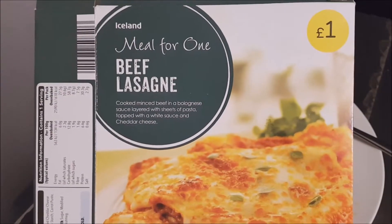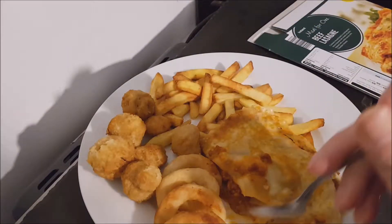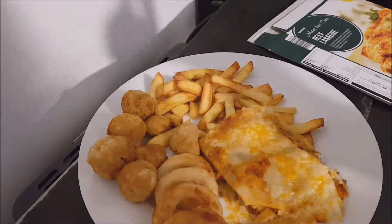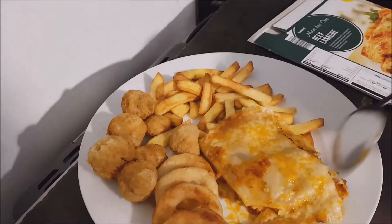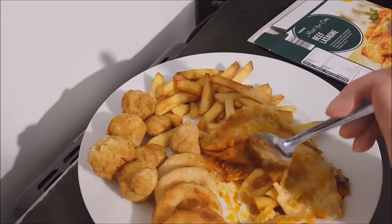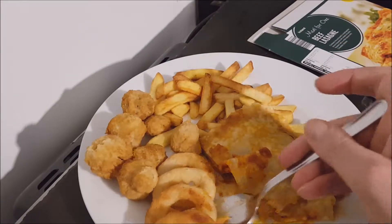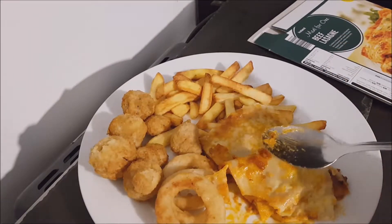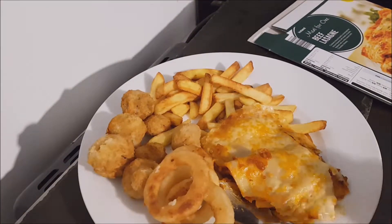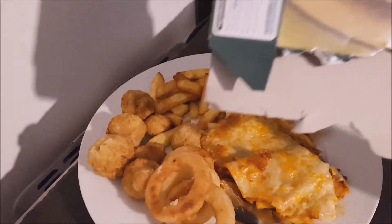I will definitely be having more of those, that is very nice. A little bit to say — creamy sauce with the bechamel in there, the mince is very very nice. It all works together. The tomato sauce has a nice mild tang to it but it brings out the flavor of the mince, which is very nice. The pasta is nicely done.